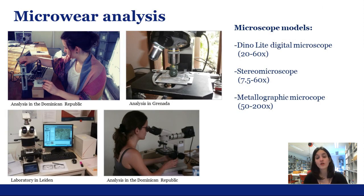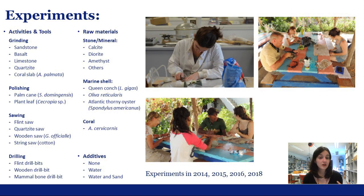Microwear analysis offered the possibility of identifying traces formed on the surface of a bead or pendant during its lifetime. In combination with an experimental program, microscopic observations can be used to fill in the gaps and reconstruct the production sequences of ornaments. In this sense I carried out an experimental program in several seasons to provide reference for the interpretation of tools and techniques used in ornament making.